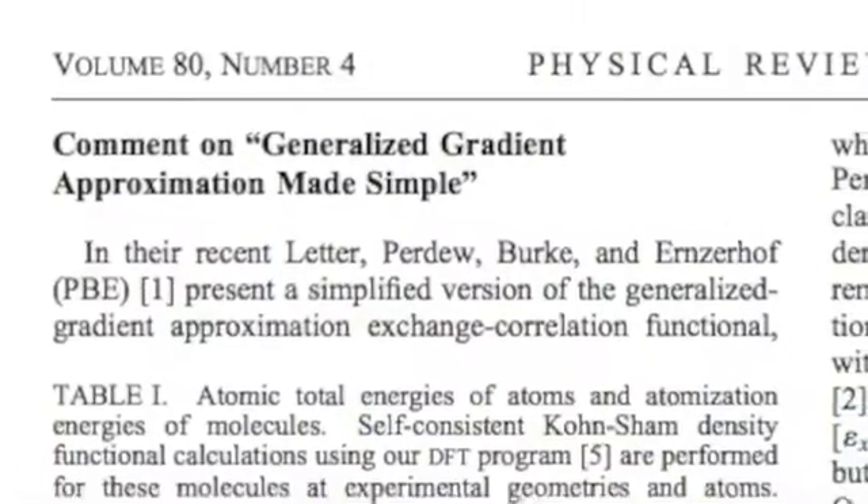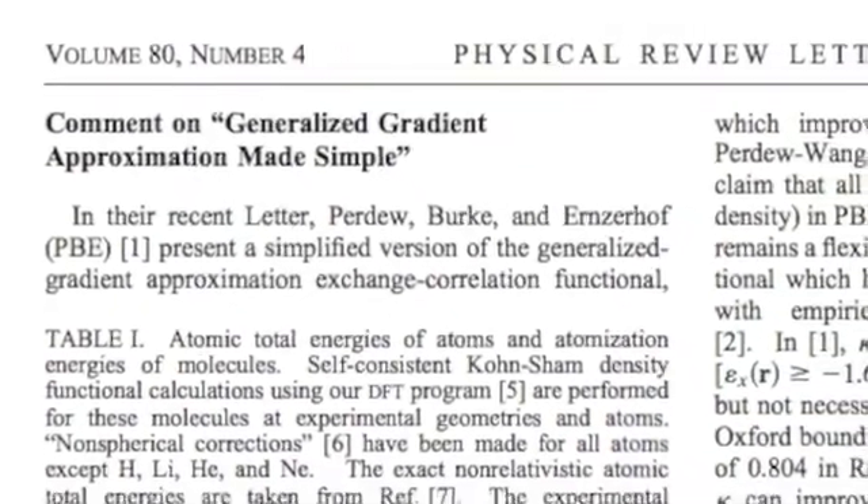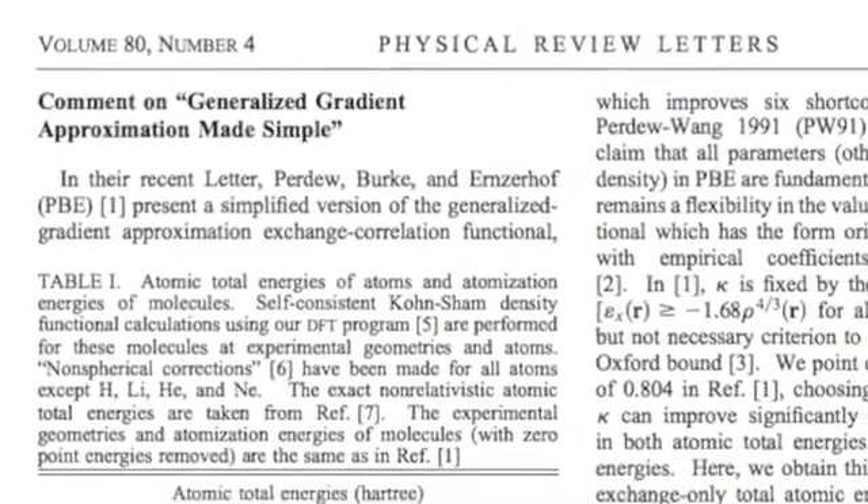So find out if the paper's been commented on, or corrected, or even retracted. If the paper is very old, has it been superseded by subsequent research?